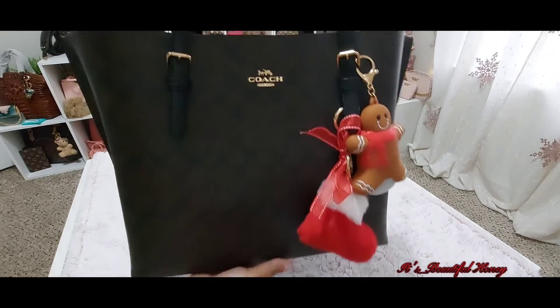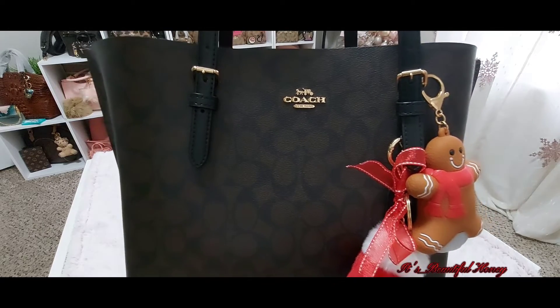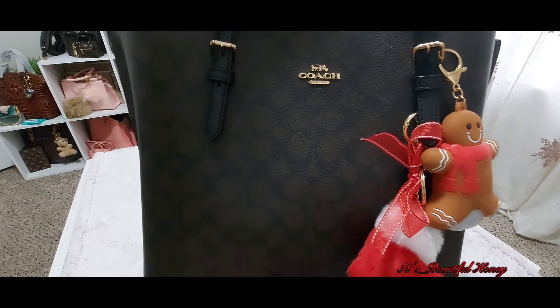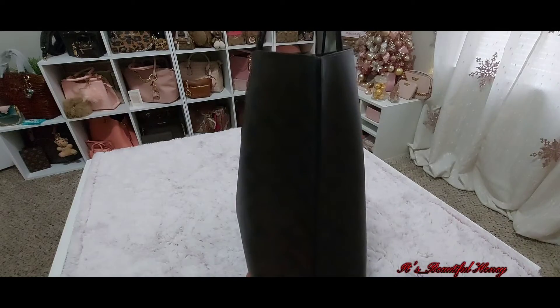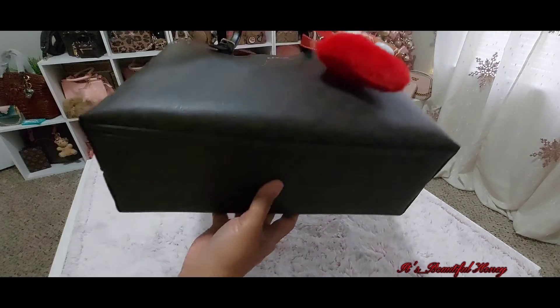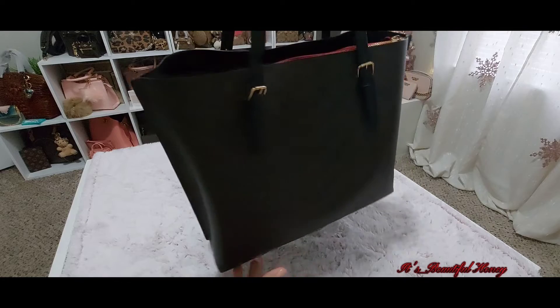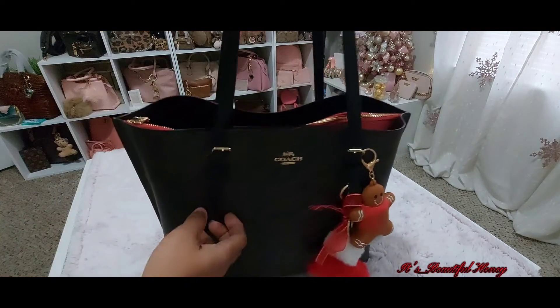Here are the details of the outside of the bag. It has the Coach gold plate on the front with the horse and carriage. You can see the brown-black signature print. These are the sides of the bag, and that's the bottom of the bag.